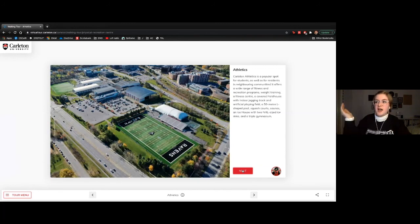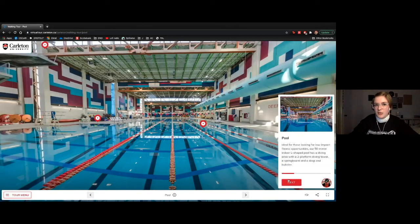Now we're headed over to the athletics section of campus. Your athletics membership is included in your student fees, so there's no excuse not to go to the gym. First, we have our Carleton University pool with free swims almost every single day. I did free swims with my floor when I lived in residence and absolutely loved it.